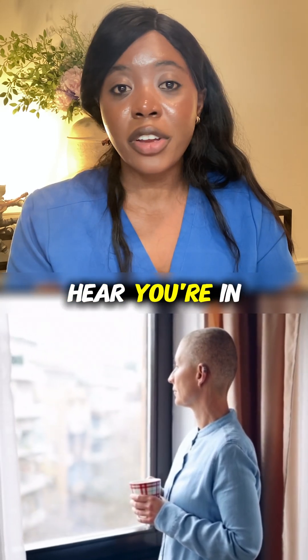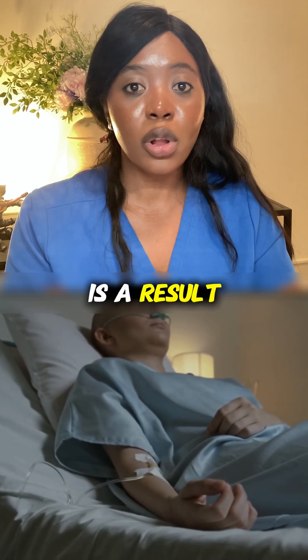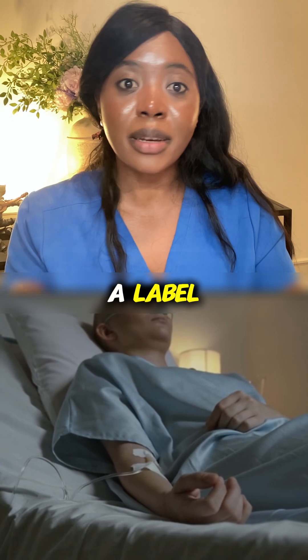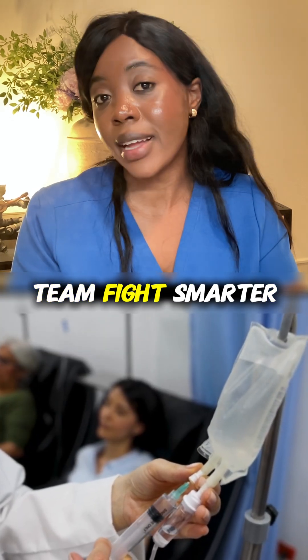So when you hear you're in stage two or stage four, know that that is a result of careful testing and not just a label. It's really just a tool to help you and your healthcare team fight smarter.